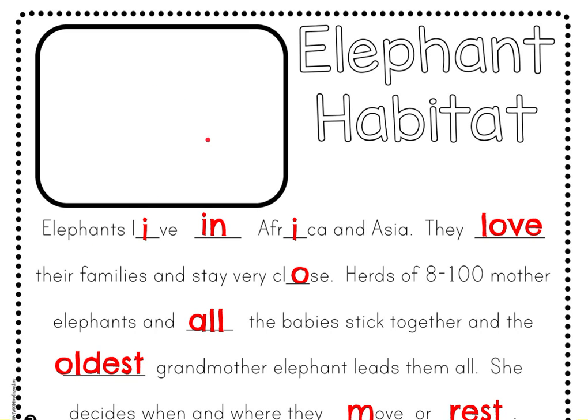Whatever you decide, make sure you use lots of detail and you color your picture. Then go back to the lesson plans and watch the next three videos to learn more about elephants and their habitat. Thank you very much.